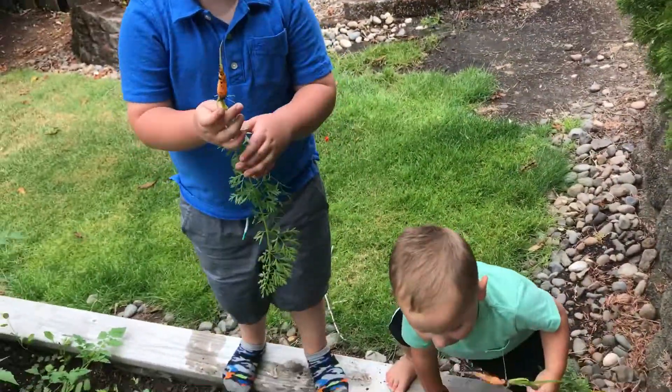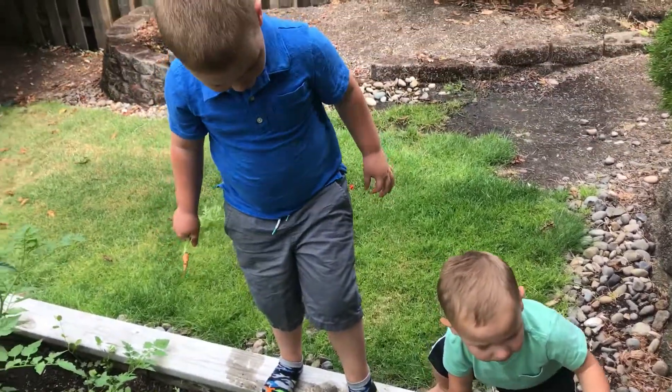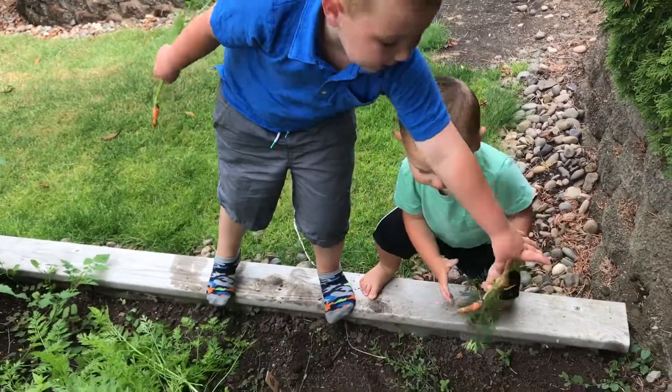And then what do we have to do with those guys before we eat them? Wash them. Oh yeah, Coco, we gotta wash those. Coco, let me have that — can I have that? Thank you.